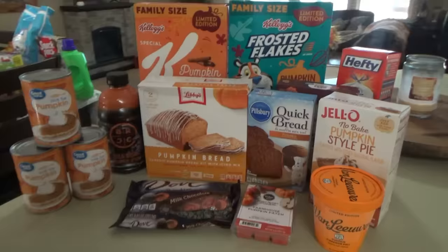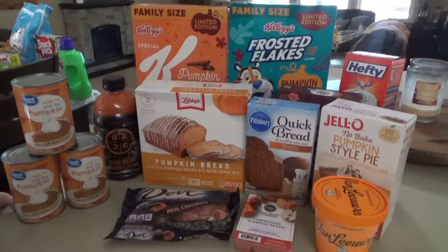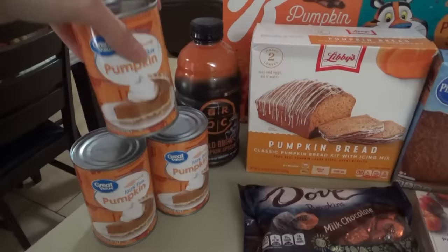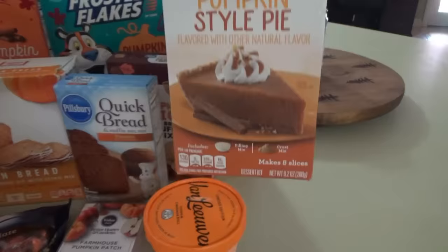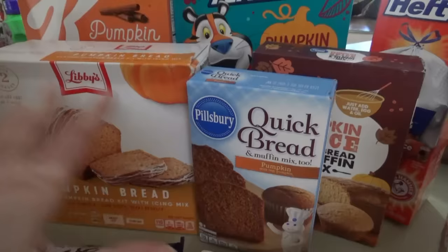Let's start over here in the pumpkin section. This is a pumpkin quick bread mix. I went through Walmart's website doing my grocery delivery order and it was showing me all the new pumpkin things. I got mostly the ones we've never tried before, and of course I needed some canned pumpkin for recipes coming up. We've never tried this pumpkin cinnamon roll ice cream, and there's a Jello no-bake pumpkin style pie — I've actually never seen this before, maybe it's new.